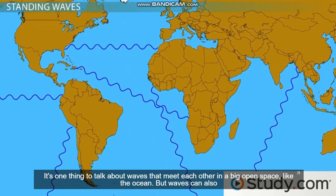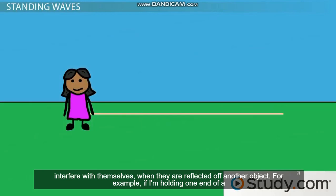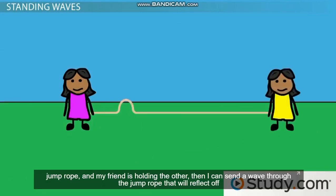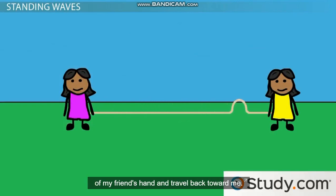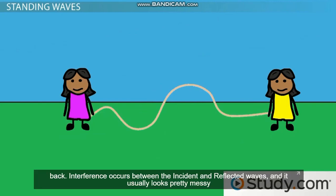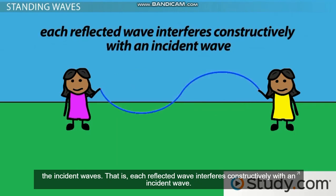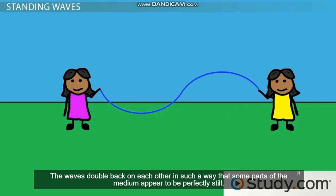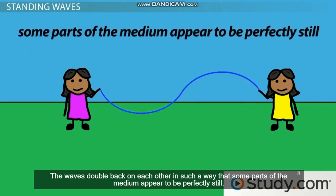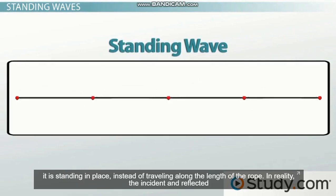It's one thing to talk about waves that meet each other in a big open space like the ocean, but waves can also interfere with themselves when they are reflected off another object. For example, if I'm holding one end of a jump rope and my friend is holding the other, then I can send a wave through the jump rope that will reflect off of my friend's hand and travel back toward me. If I'm still sending more waves down, then these will interfere with the waves that are traveling back. If I time my wave propagation just right, I can get the reflected waves to line up perfectly with the incident waves — each reflected wave interferes constructively with an incident wave. The waves double back on each other in such a way that some parts of the medium appear to be perfectly still. This type of phenomenon is called a standing wave.